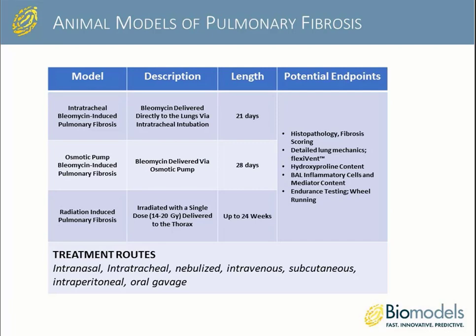Approved treatments include pirfenidone and nintedanib, which serve as clinical comparators in our disease models. We offer a number of different pulmonary fibrosis model versions: two involve bleomycin administration — one via the intratracheal route (21-day model) and another via osmotic pump (28-day model). A third model is a radiation-induced pulmonary fibrosis model that takes four to six months to see fibrosis development. Endurance testing can pick up changes earlier in these models.